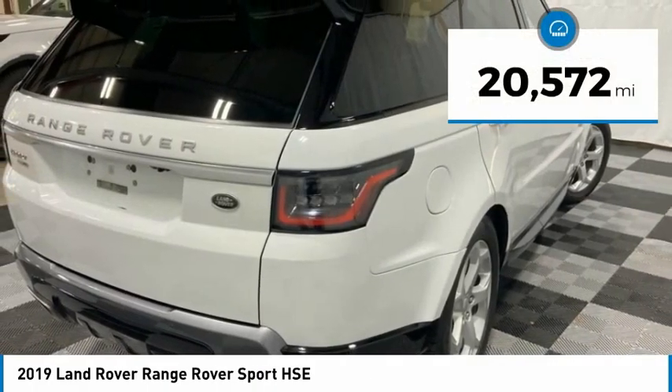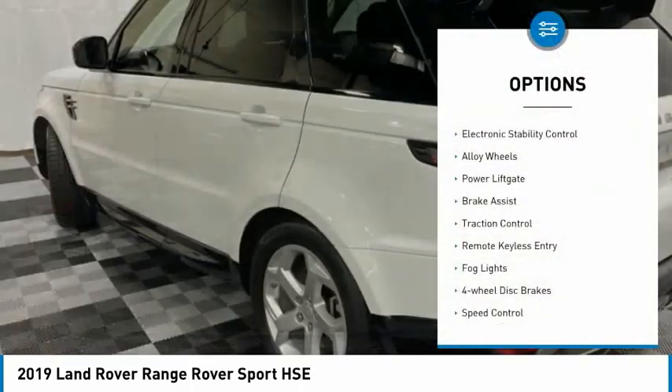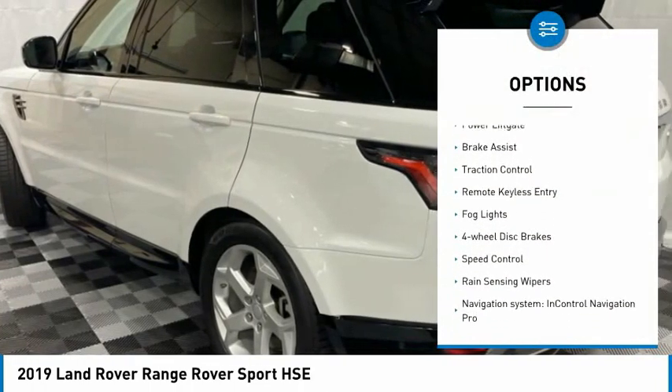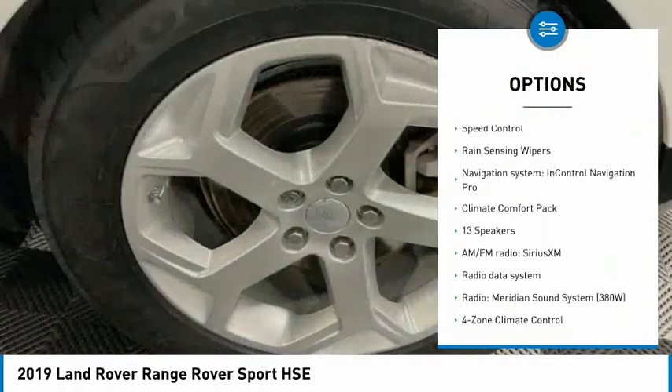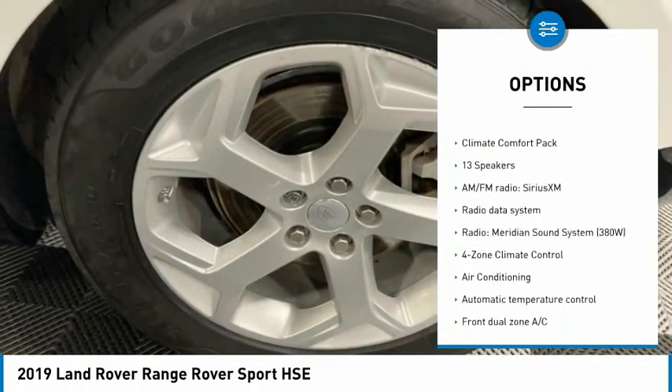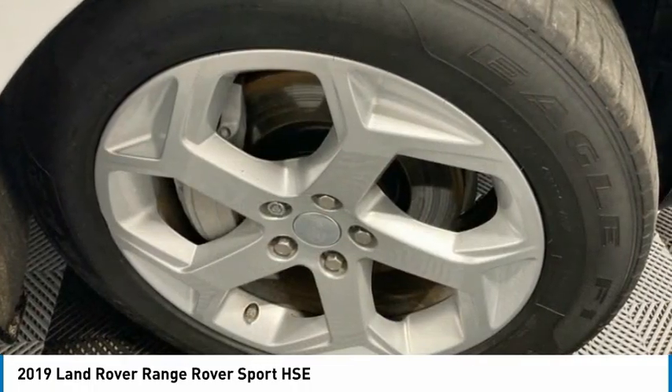This vehicle has less than 25,000 miles. Here are some of this vehicle's great options: electronic stability control, alloy wheels, power lift gate, brake assist, traction control, remote keyless entry, fog lights, four-wheel disc brakes, speed control, rain sensing wipers.